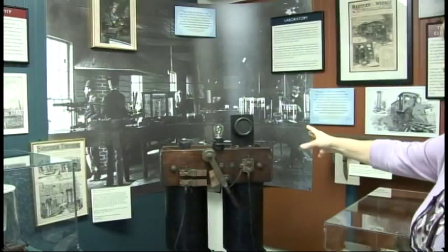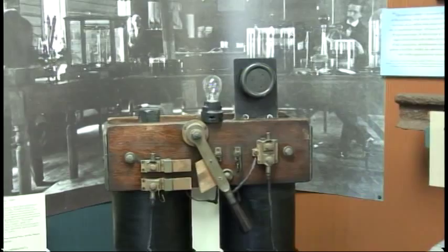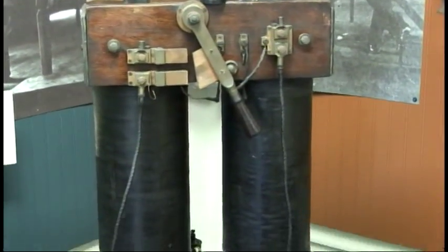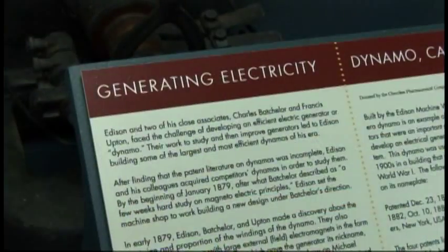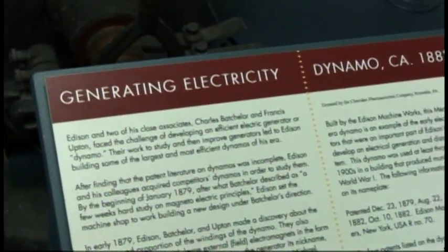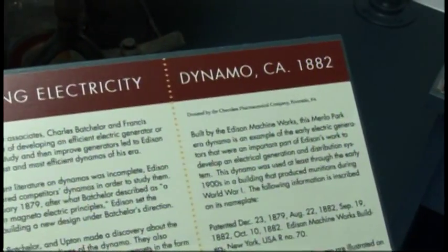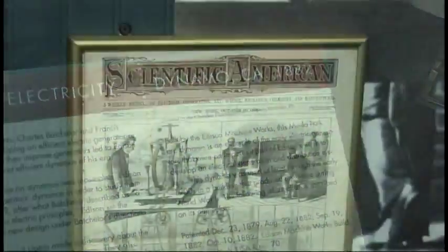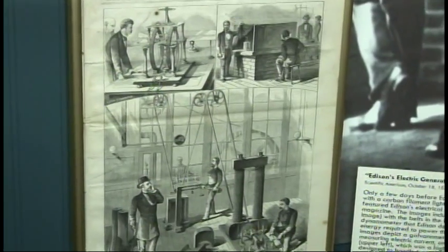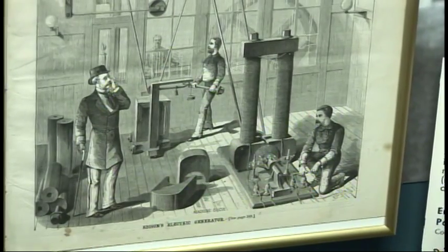Right below here is one of our newest acquisitions — we were very grateful to receive this as a donation. This machine is known as a dynamo; Edison called it a 'long-waisted Marianne,' and it's also known as a bipolar dynamo. It was made in 1882 when Edison was still coming to Menlo Park, made in his New York machine shop. I have a Scientific American from 1879 behind it, which shows the interior of the machine shop with a bipolar dynamo and some workers correcting it.